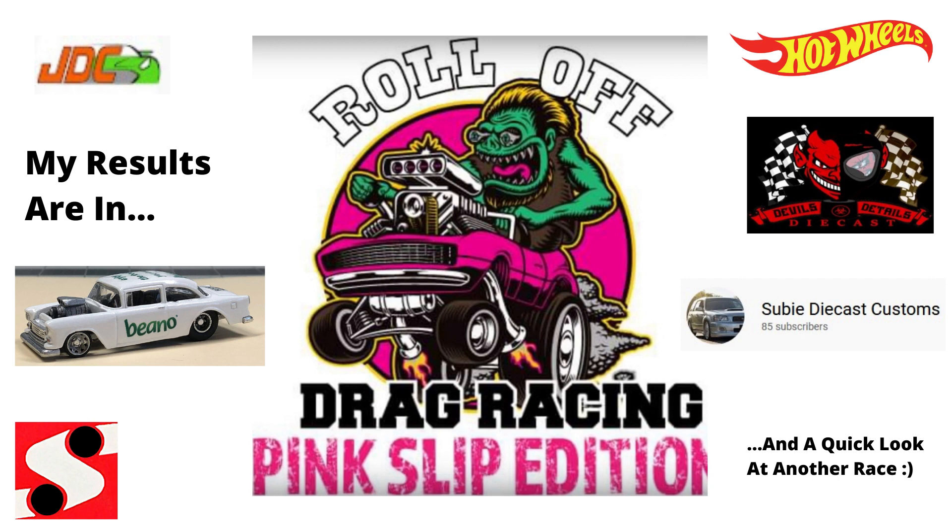It's a lot shorter than Pete's over at Old Man Diecast, because he actually won a lot of races. Everybody, stay safe and healthy out there. Catch you in the next one. And I'm looking forward to the next race, guys.